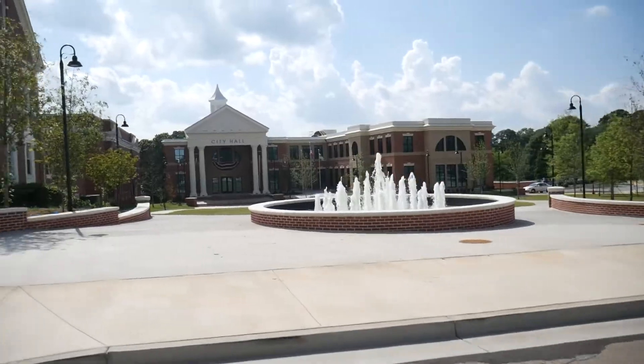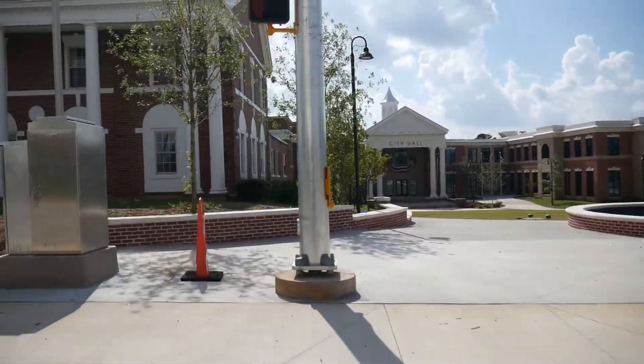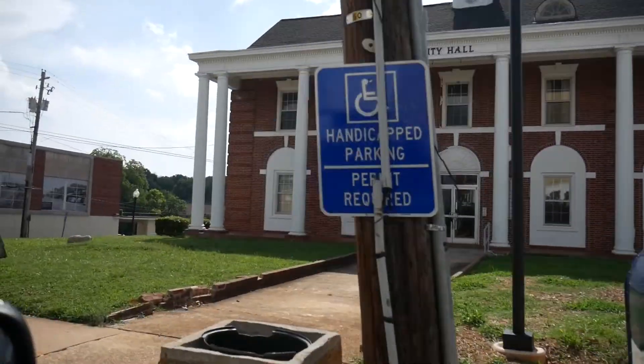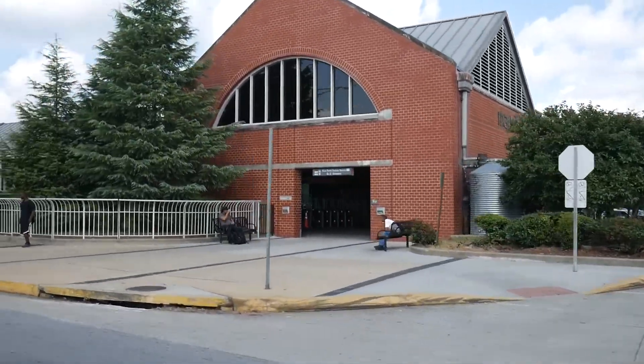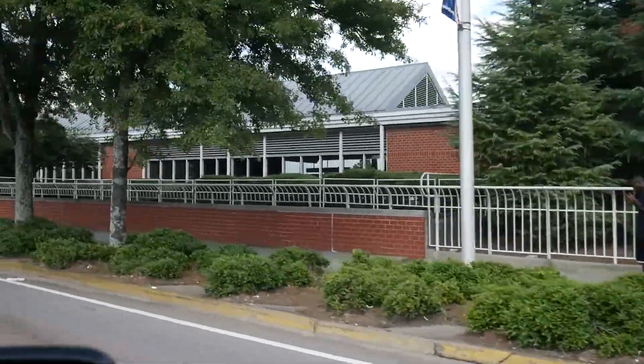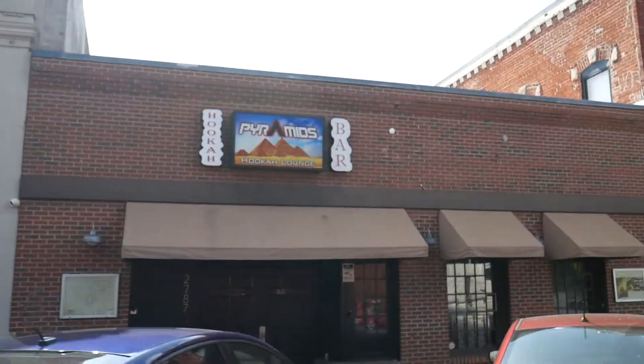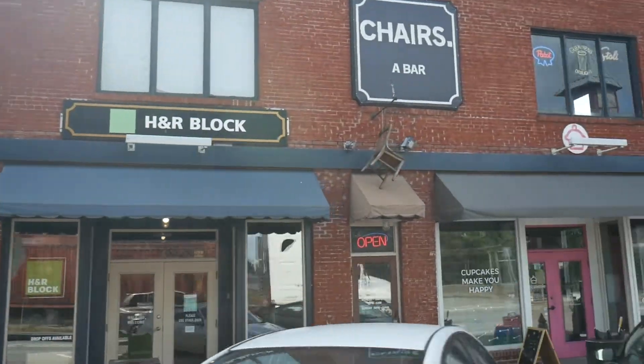Nicole explains that she is the queen of East Point because this area has been one of the oldest areas that had not been renovated. Now, as you can see looking around the neighborhood, the area has transitioned and gentrification is happening. She chooses East Point because it's ideal for anyone who wants to live within the city.